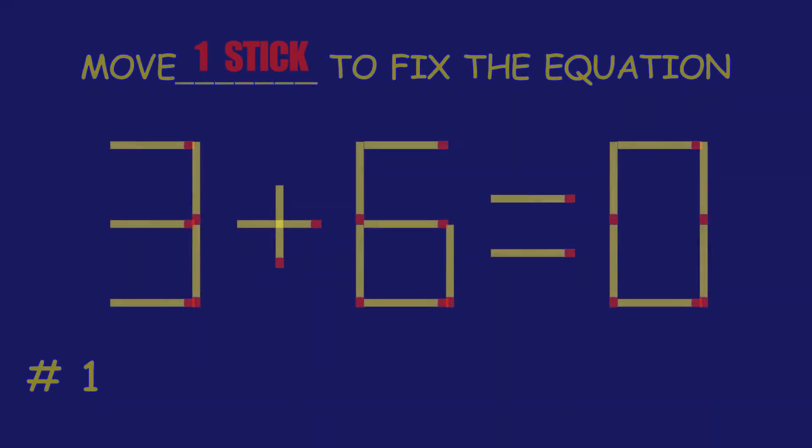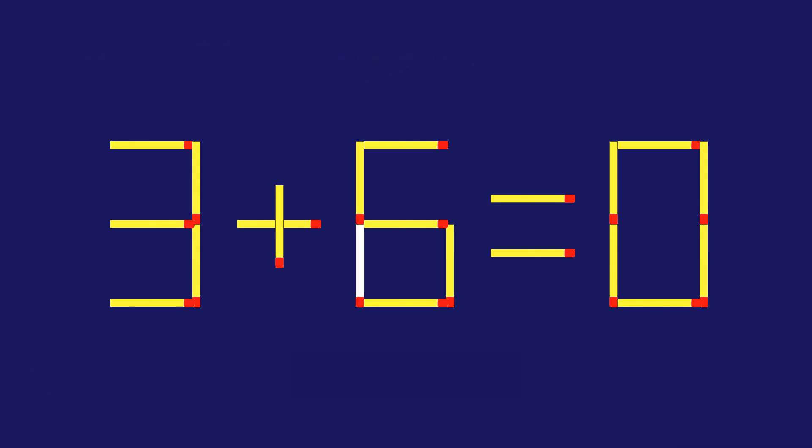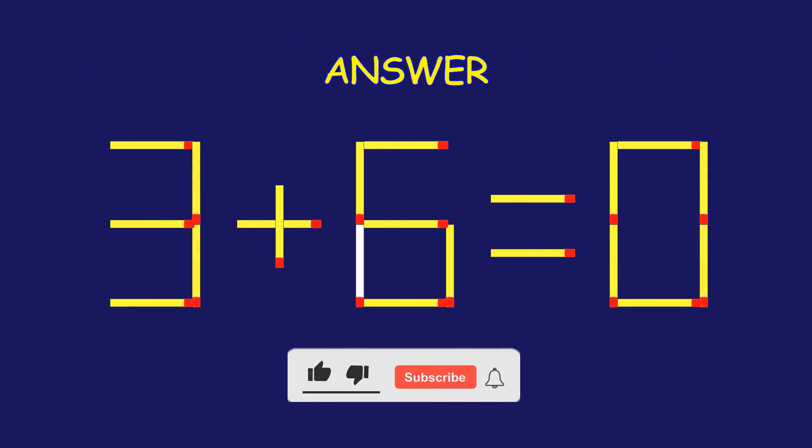Puzzle one: fix the equation by moving one matchstick. Fantastic effort — you're on fire!